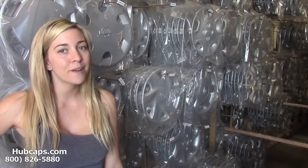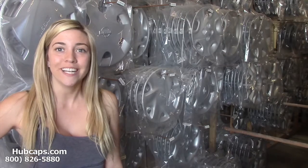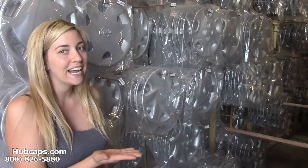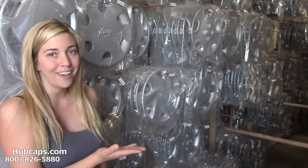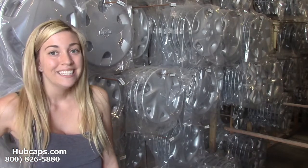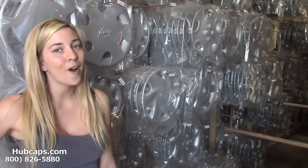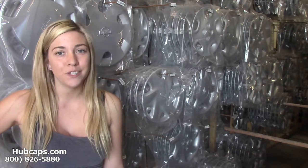Look no further because I'm definitely going to help you out. Give us a call today, toll free, or you can always click on the link I have provided here at the bottom of this video. It will take you directly to our website. If you have any questions at all, just please give us a call. Our sales representatives are waiting to assist you.